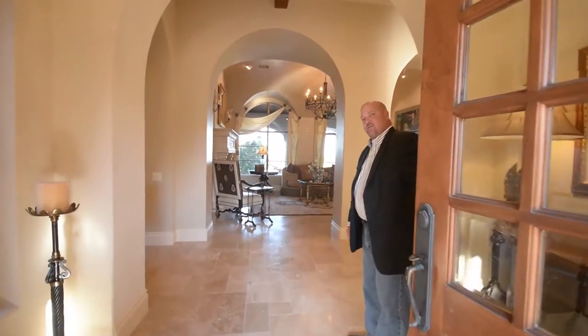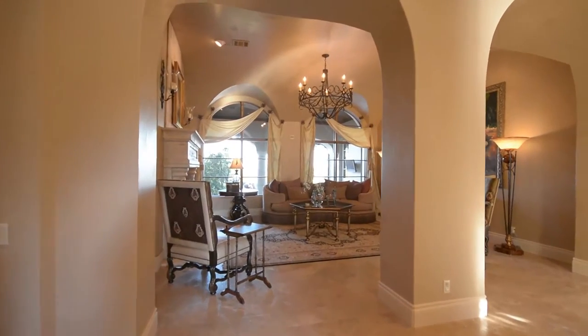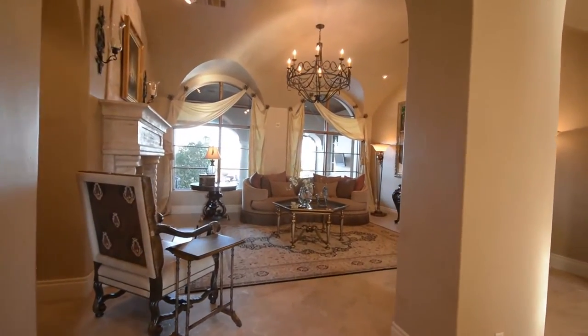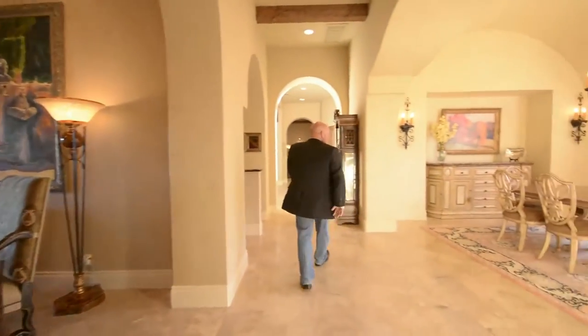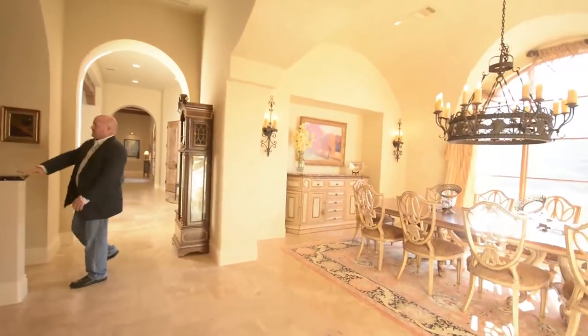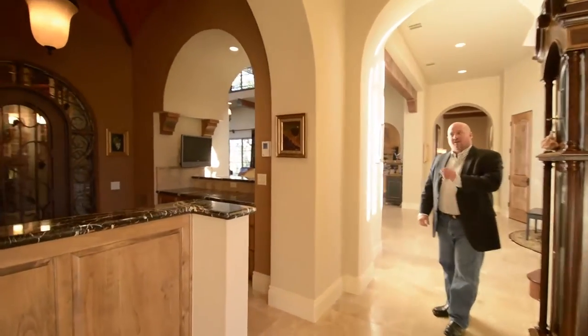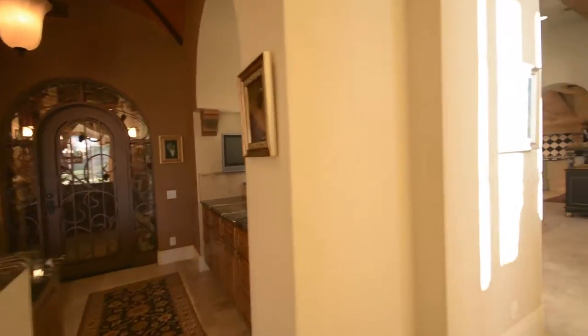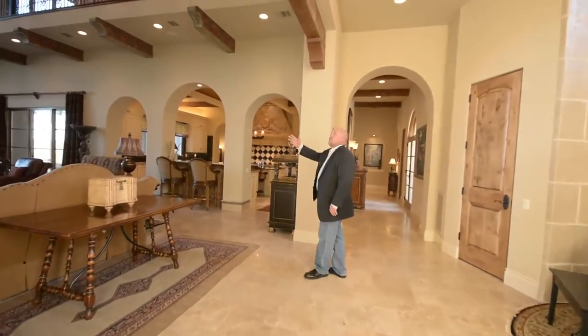Come on inside and take a look at this gorgeous home. As you enter the home, you see this really nice formal living area with a dramatic travertine fireplace, iron chandelier, and as you come to the right over here, you'll see the formal dining room, which is located just off this gentleman's bar with a spectacular wine cellar that's climatized.